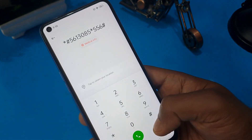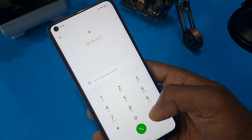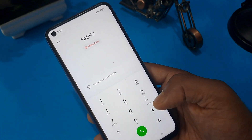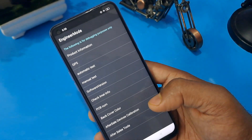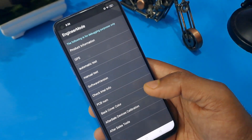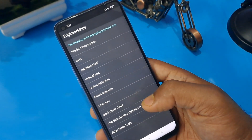After completing this process, clear the numbers and apply this code: *#899#. Now you can see that the engineer mode page is activated on your screen.